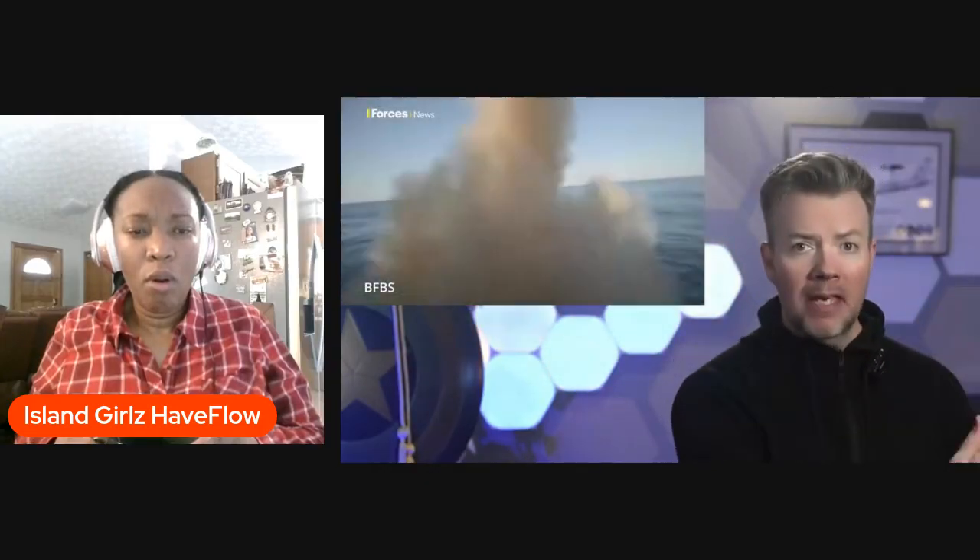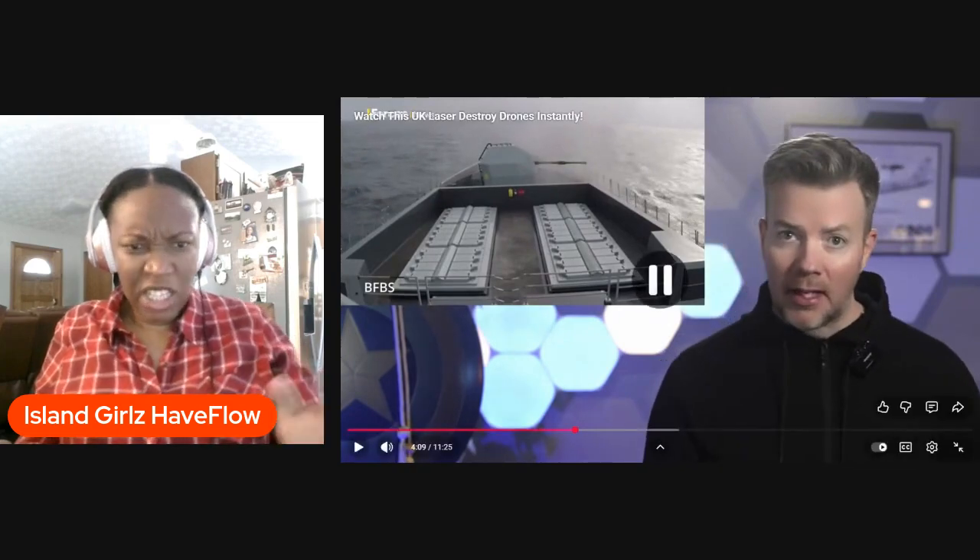Second: sub-10 second kills. Lasers need dwell time on target — you have to hold the beam in one place long enough to dump enough energy into the airframe to melt something important. The new Dragonfire footage shows kills happening in a matter of seconds, not half a minute. That tells you two things: the beam is being held steady despite ship motion, wind, and turbulence. For it to incinerate something in a matter of seconds — that's crazy. And power level is high enough that once the laser bites, the structure fails quickly.